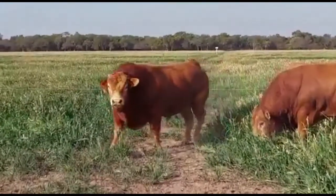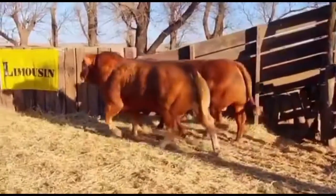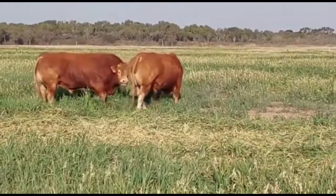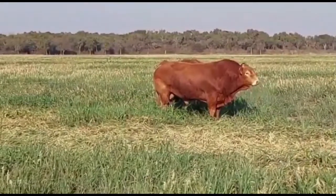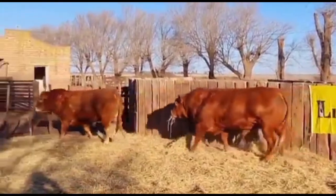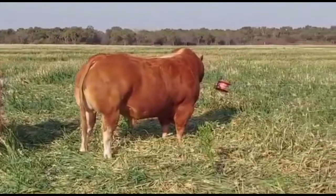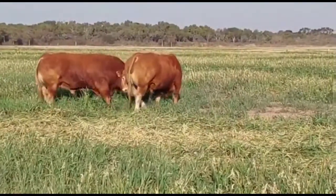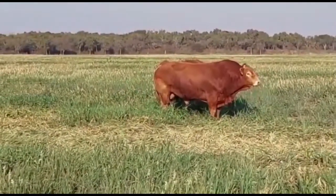9. Limousin. The golden-red breed is native to the south-central part of France, in the regions of Limousin and Marche. From the initial U.S. concentrations in Oklahoma, Texas, and South Dakota, the Limousin breed has expanded across North America. Today there are more than a million registered head, and the tremendous carcass traits of the breed have attracted the full attention of the entire beef industry.